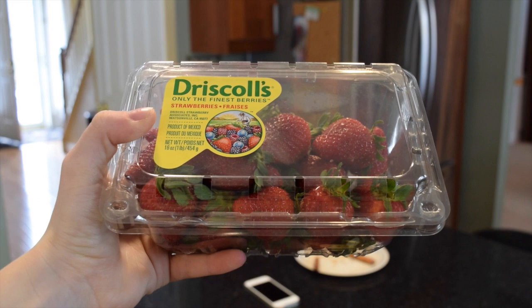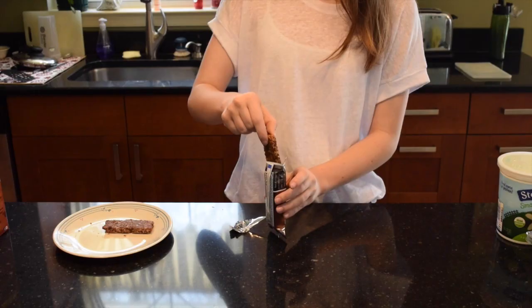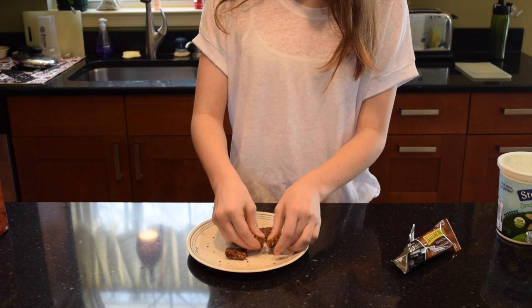For the first snack you need granola bars, yogurt, and strawberries. I first started by taking the granola bars and breaking them into bite-sized pieces.